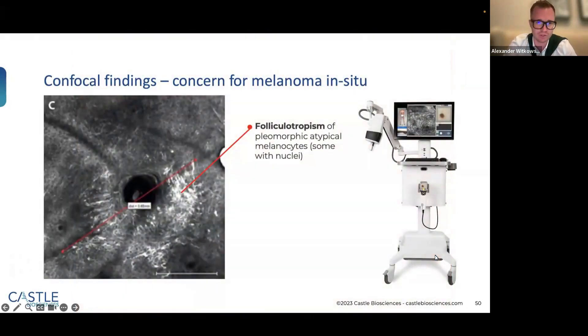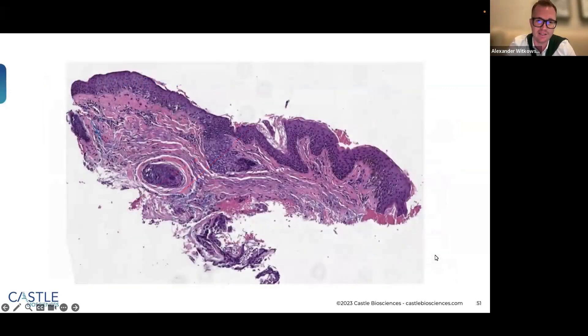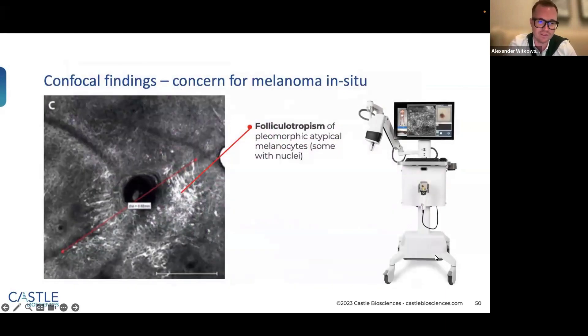Using the confocal virtual microscope, I saw bright hyperreflective cells aggregating around the follicle, some with nuclei — indicating atypical melanocytes with certainty. I told the patient this might be the smallest cancer ever, with the caveat that the pathology team might not be able to see it given how small it was. I did a three-millimeter punch biopsy, and the result came back not as melanoma in situ but as a benign solar lentigo with no mention of any atypical melanocytic proliferation.